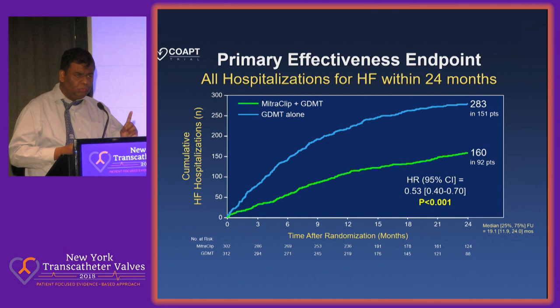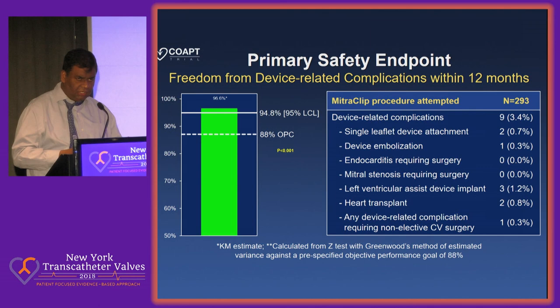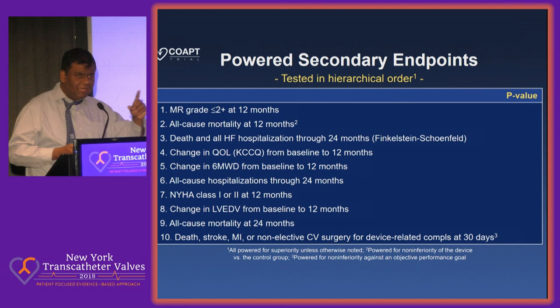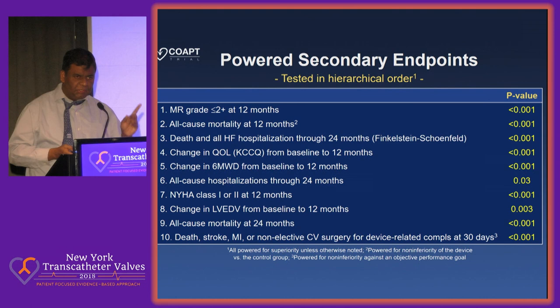Looking at the primary safety endpoint, we met most of the safety endpoints with a threshold of 88%, and 95% of people had no side effects from this procedure up to one year. When it came to secondary endpoints, there were 10 secondary endpoints — MR grade, all-cause mortality, quality of life, NYHA class, end-systolic volume changes, all-cause mortality at 24 months. Each was powered individually. They were statistically significant in all 10 secondary endpoints. I have never seen a heart failure trial where you have 10 secondary endpoints all met with this degree of significance.